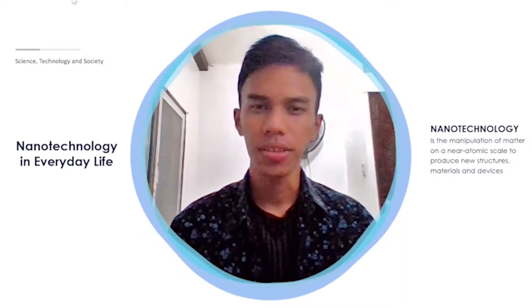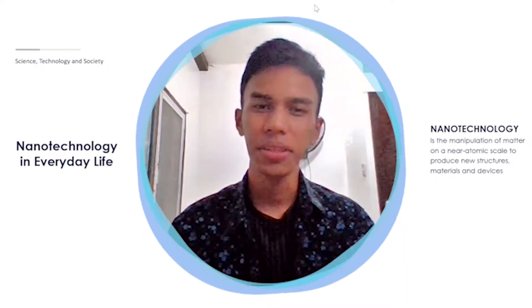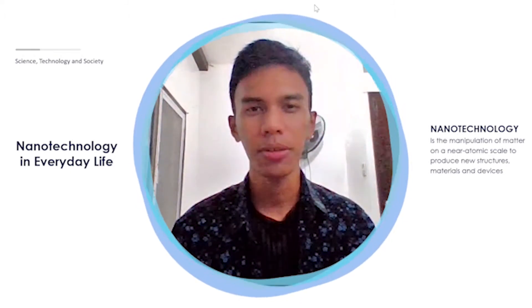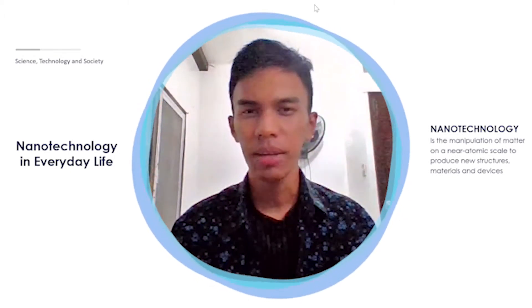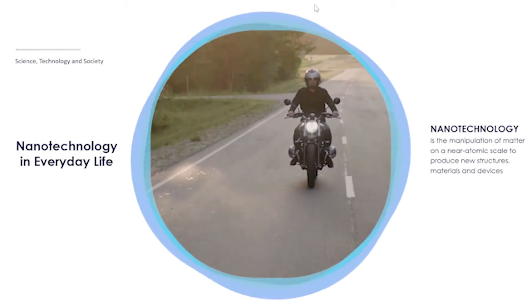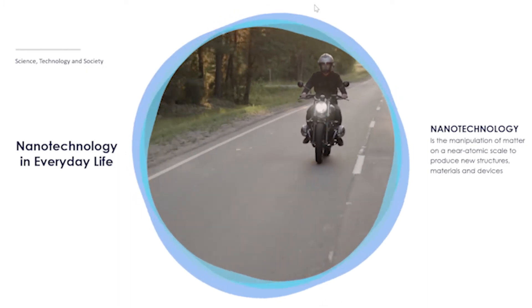Nanotechnology is among those things which I thought to be insignificant until I did my research. But first, let me share something about myself. I am a motorcycle enthusiast and I love the feeling of driving with my motorcycle with the wind passing through my body.